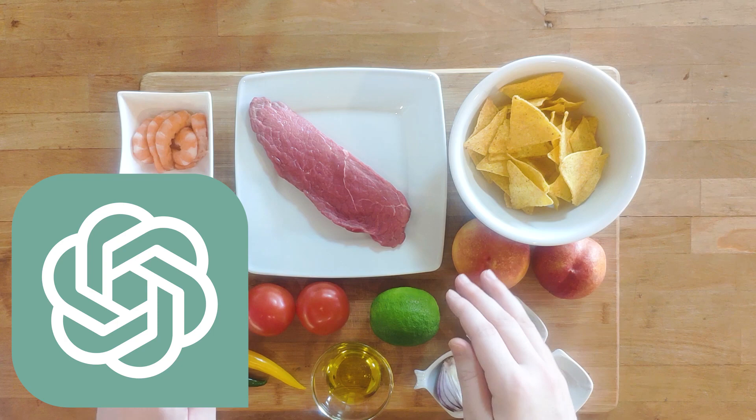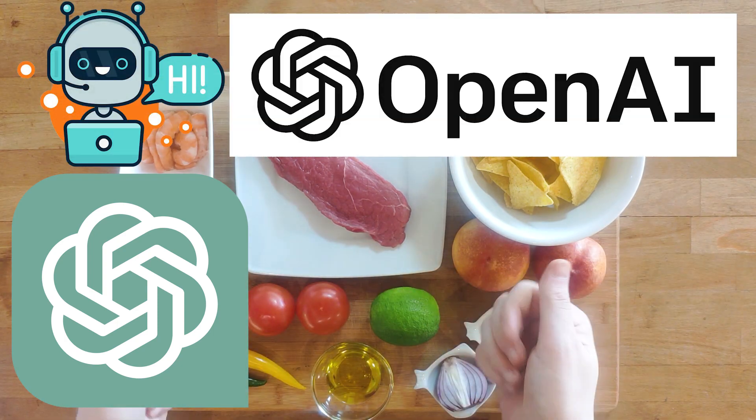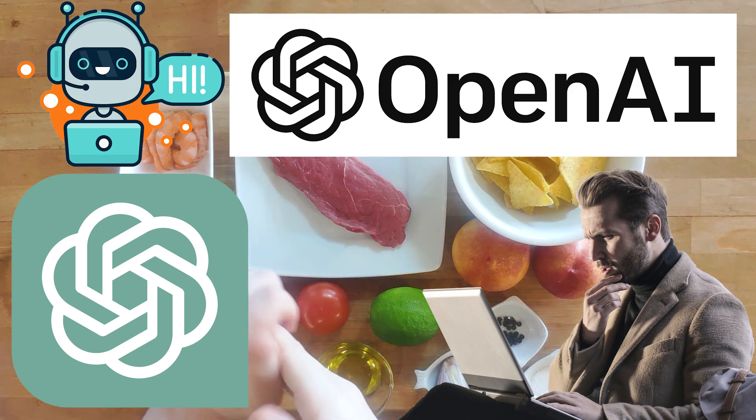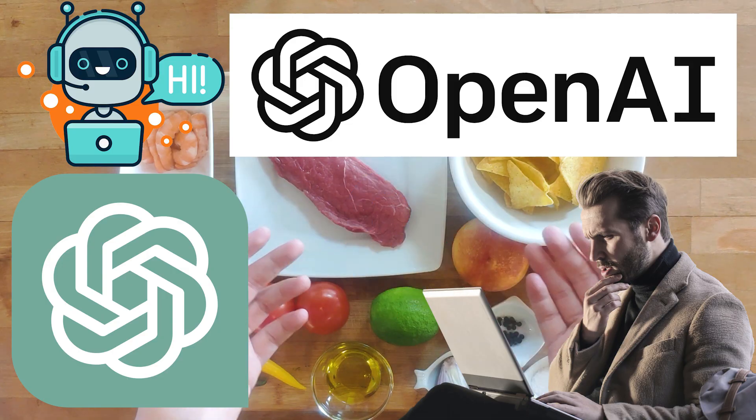In case you don't know what ChatGPT is, it's a free chatbot made by OpenAI, which is based on the GPT-3 language model. Essentially, you can ask it almost anything and it will happily oblige.